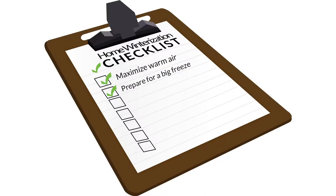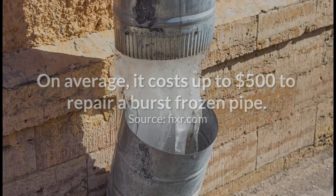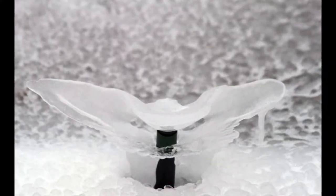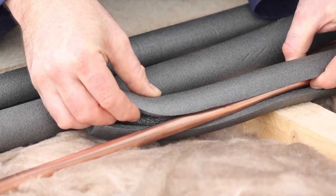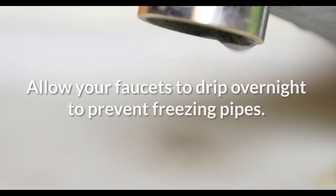Number two: prepare for a big freeze. The last thing a homeowner needs is an additional bill because of a burst frozen pipe. Drain your sprinkler system, insulate exterior pipes, and disconnect garden hoses before the first hard freeze. Don't forget to allow your faucets to drip overnight to prevent freezing pipes as well.